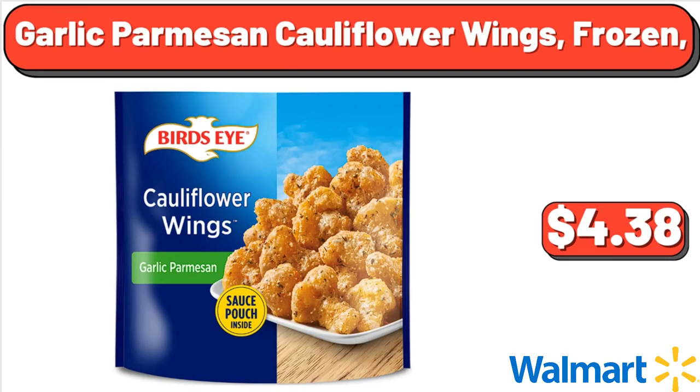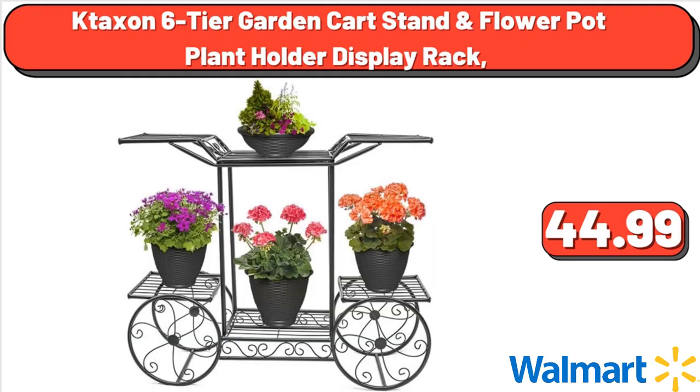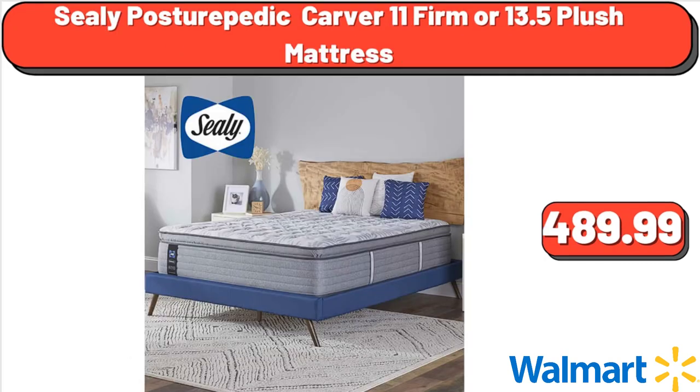Garlic Parmesan Cauliflower Wings, Frozen, $3.38. Taxon 6-Tier Garden Cart Stand and Flower Pot Plant Holder Display Rack, $44.99. Sealy Posturepedic Carver 11 Firm or 13.5 Plush Mattress, $489.99.